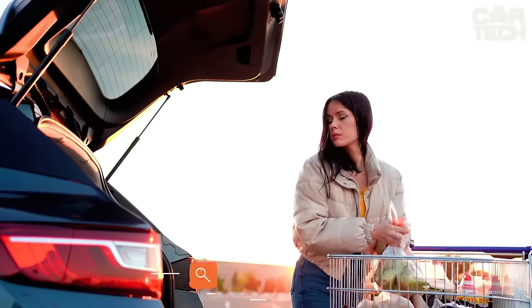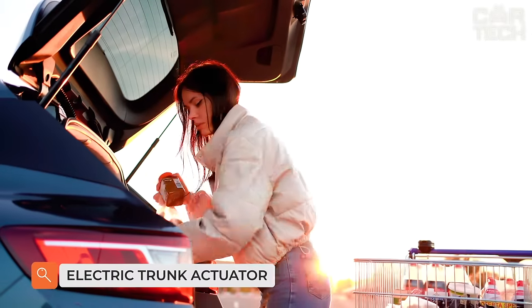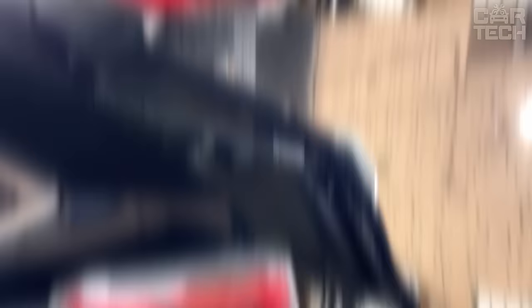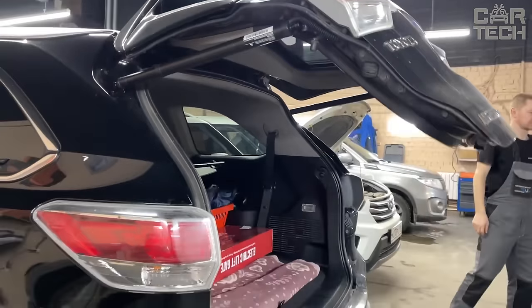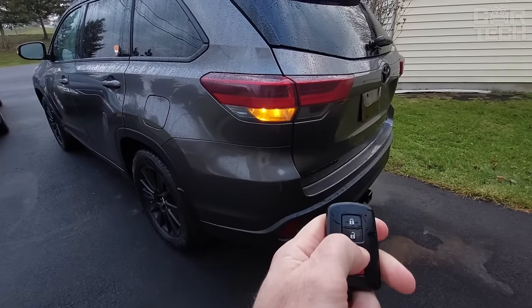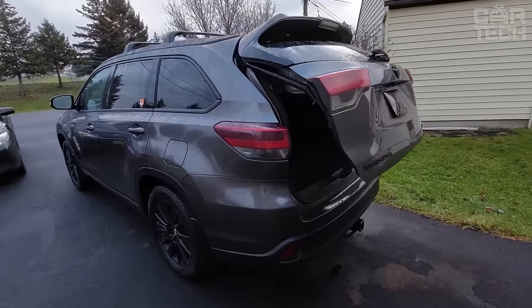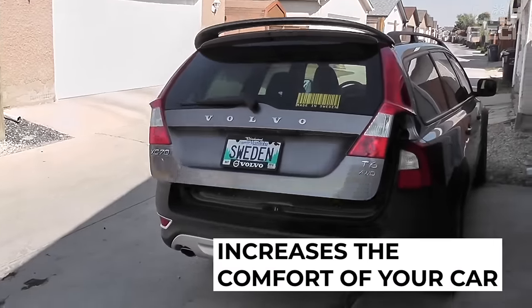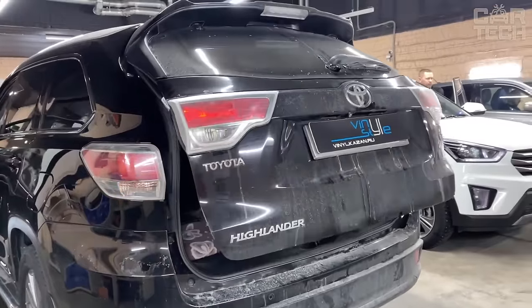Any car owner wants to make its use as comfortable as possible, but not always the desired options are included in the car. The store offers electric actuators for trunk opening, which add not only additional functionality but also allow you to distinguish the car from the mass of similar vehicles. The delivery set includes actuators, an electronic control unit, power cables, and other necessary accessories.